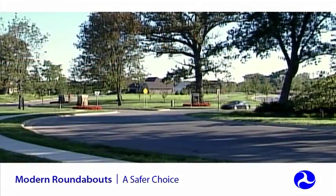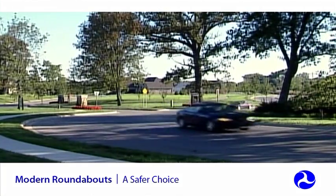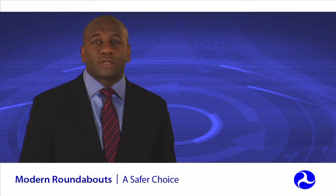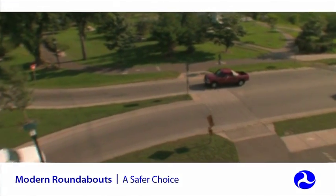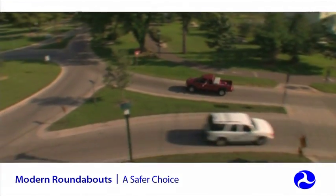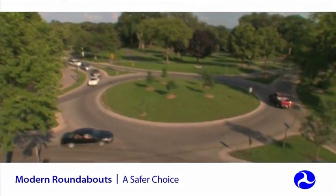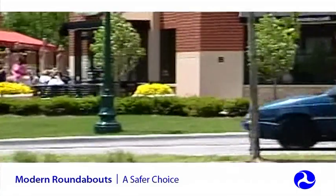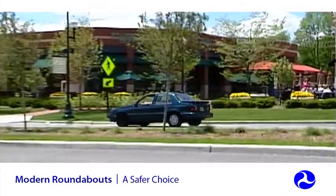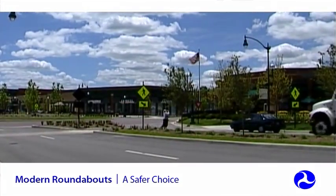Roundabouts have longer service lives than traditional intersections, resulting in better economic value over the long term, especially when you factor in the reduction of fatal and injury crashes. Roundabouts are also the greenest intersection alternative, and not only because of their aesthetic appeal. Reduced vehicle idling means fewer emissions and less wasted fuel. Less acceleration and fewer sudden hard stops means quieter, more peaceful transportation through communities.